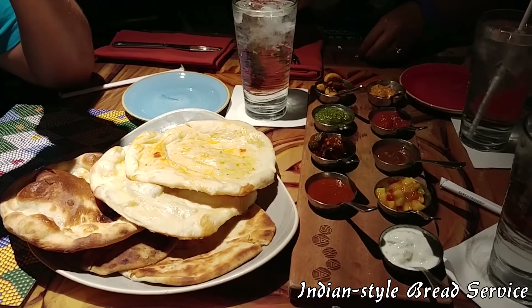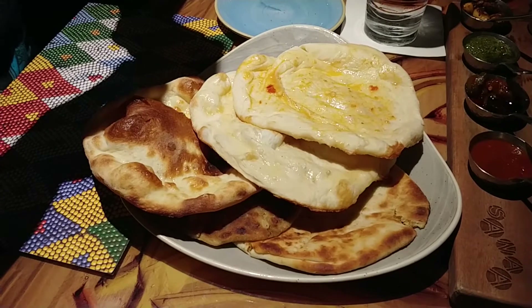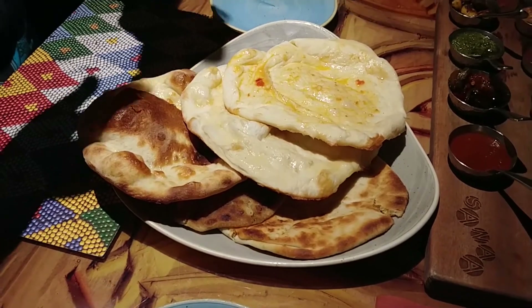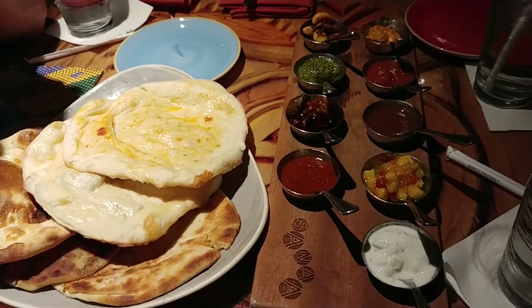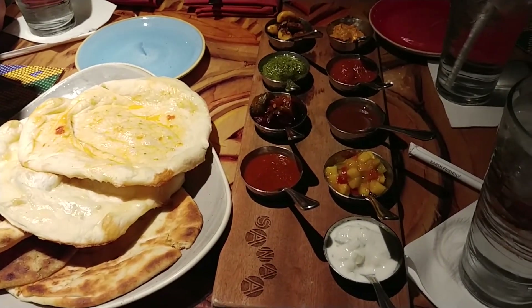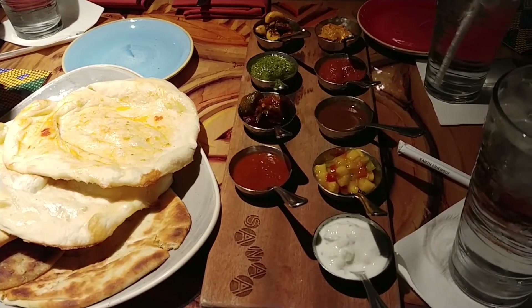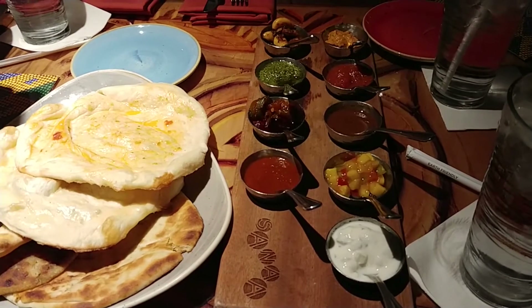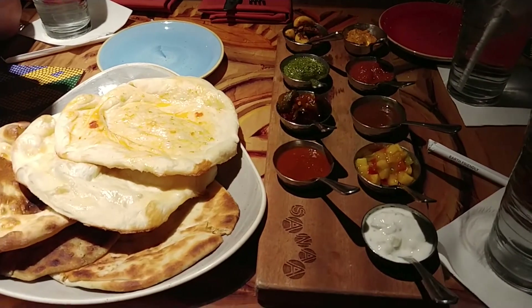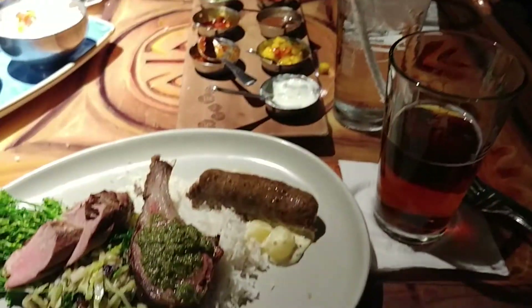Our Indian bread service has already arrived with plenty of naan and other Indian style breads. There are nine sauces total — it goes from not so spicy to spicy and loops around. This looks really good and I can't wait to try it.